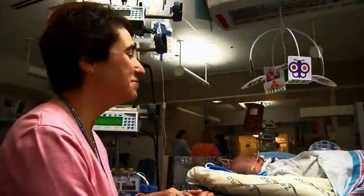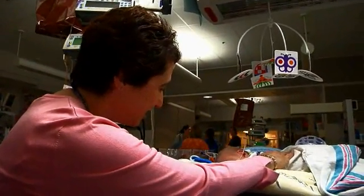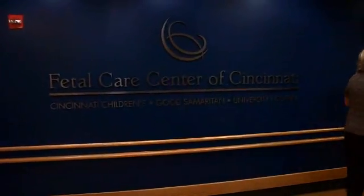We have surgeons and neonatologists working together — a dedicated team of physicians, nurses, respiratory therapists, and nutritionists who are very specialized in caring for babies with this disorder. If you only see a few babies a year with this, you don't develop expertise. We see somewhere between 25 and 30 babies a year here at Cincinnati Children's, and the same group of physicians works very intensively with these babies, so we've been able to refine our protocols and improve our survival.